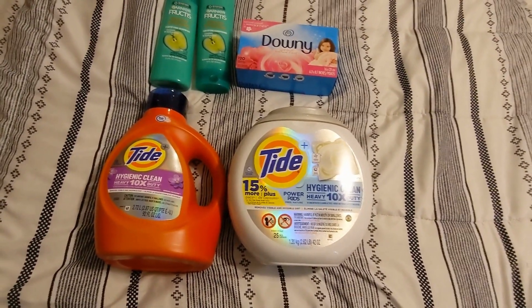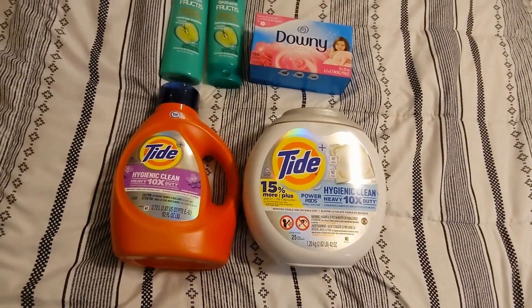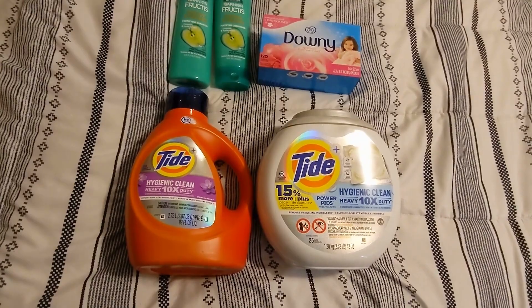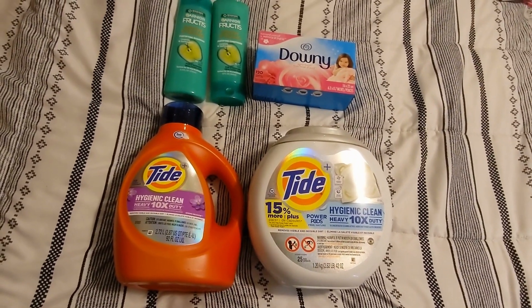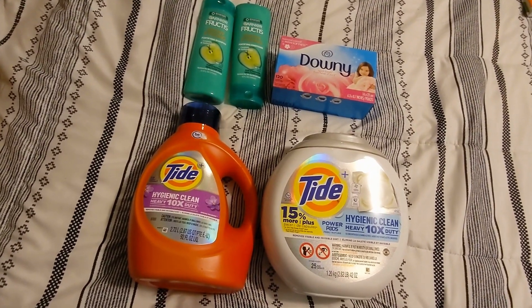Today I went to CVS to do a quick coupon deal because I had an $8 off of $40 again, and this week is similar to last week. There's a laundry deal which is spend $30, get $10 in Extra Care Bucks.